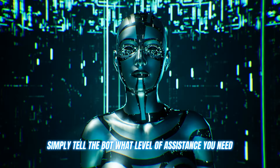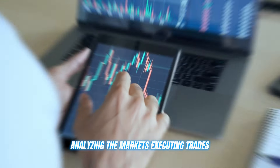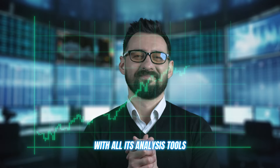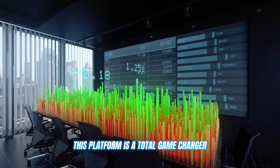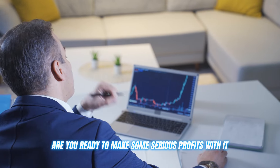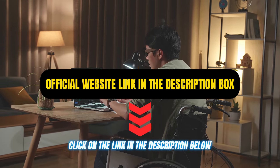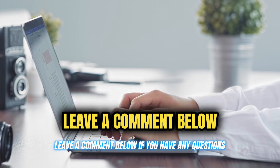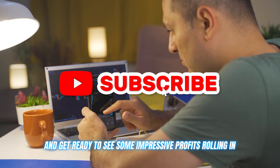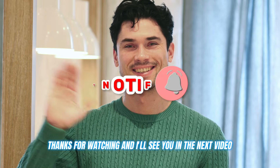Once you're all set up, simply tell the bot what level of assistance you need and let it work its magic — analyzing the markets, executing trades, and giving you a significant edge with all its analysis tools. This platform is a total game changer, whether you're a fresh crypto noob or a seasoned trading pro. Are you ready to make some serious profits? Click on the link in the description below and start trading now. Leave a comment below if you have any questions, hit that like button to show some love, and get ready to see some impressive profits rolling in. Thanks for watching, and I'll see you in the next video. Stay tuned. Goodbye.